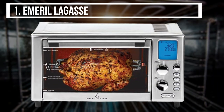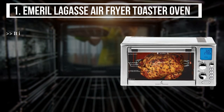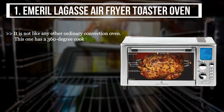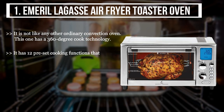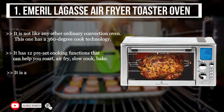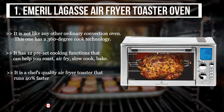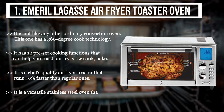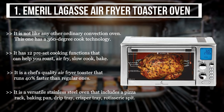The first product we have is the Emerald Lagasi air fryer toaster oven. It is not like any other ordinary convection oven — this one has a 360-degree cook technology. It has 12 preset cooking functions that can help you roast, air fry, slow cook, and bake. It is a chef's quality air fryer toaster that runs 40% faster than regular ones, and it's a versatile stainless steel oven that includes a pizza rack, baking pan, drip tray, crisper tray, and rotisserie spit.